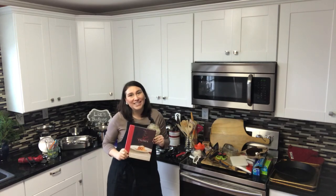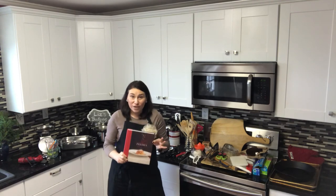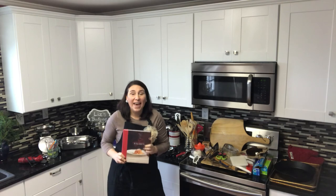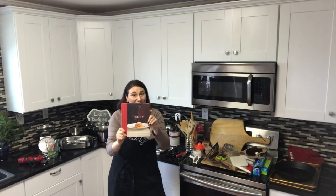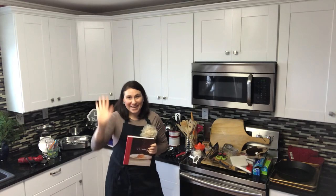Thank you so much for tuning in today, and I will see you again January 5th. I'll go ahead and start getting on these recipes — keep tuning in because you have the chance to win this book; I will send it to you. Thanks so much everybody.